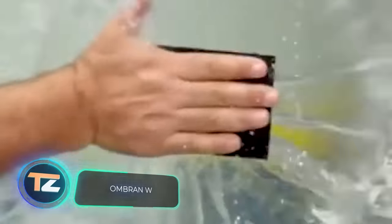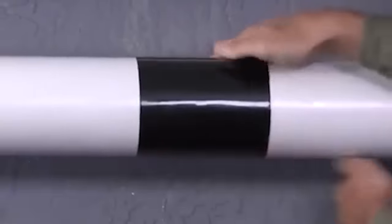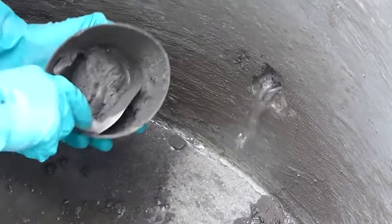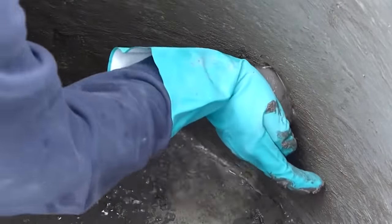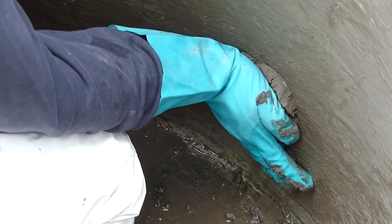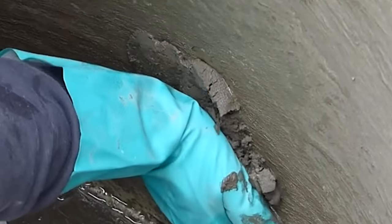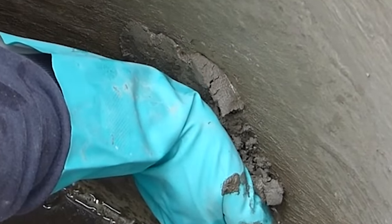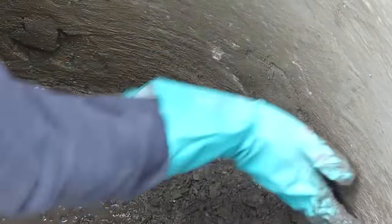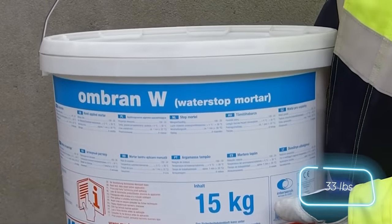Concrete, brick, and natural stone structures can be treated similarly — not with tape, but with this mortar. It hardens rapidly and expands further when exposed to water, allowing you to repair leaks quickly and seal potential trouble spots. It contains no corrosive components, and leftover material can be safely removed later. This product is supplied in a 15-kilogram bucket.